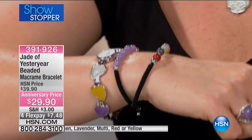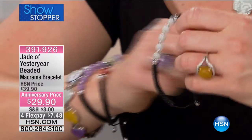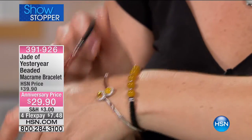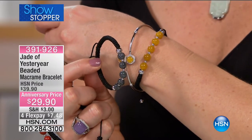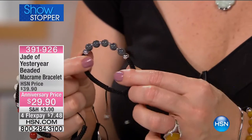So you mix, match, layer. We have it in the green, the multi, the purple, the red, and the charcoal. I'm loving the yellow with the bracelet. $29.90 — this is a phenomenal deal. It is jade eye. You do not find jade eye at this price.